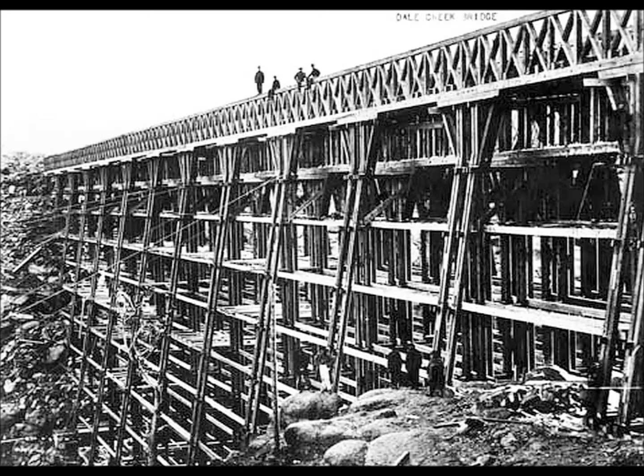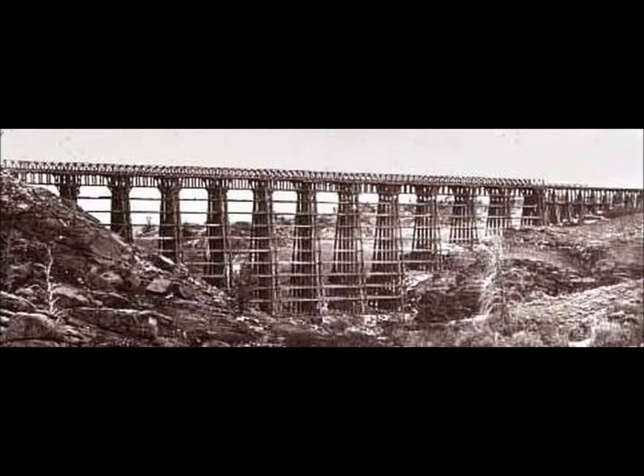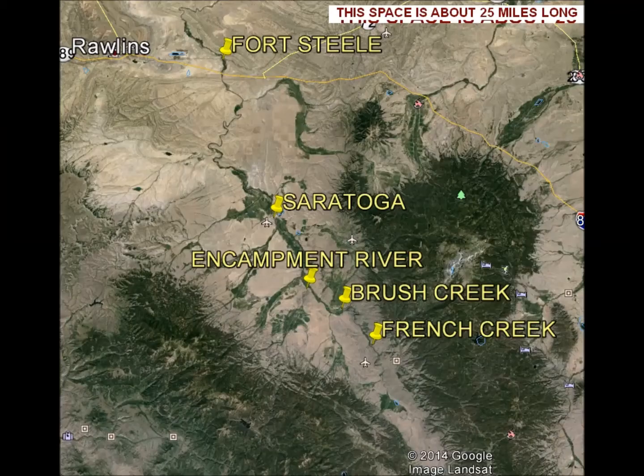They also had bridges — this one is over the Dale Creek Gorge, which was a tremendous bridge, and most weren't this big, but this required a lot of timber also. What I'm talking about is the area of the North Platte River, showing the town of Fort Steele where they collected the logs, and Saratoga where I live — they floated them through there. These are the main streams where they were cutting the timber up in the mountains and floating it down.